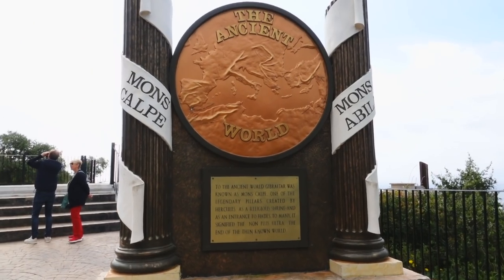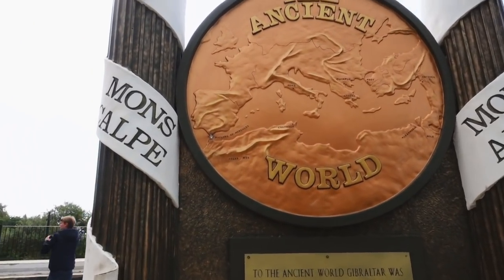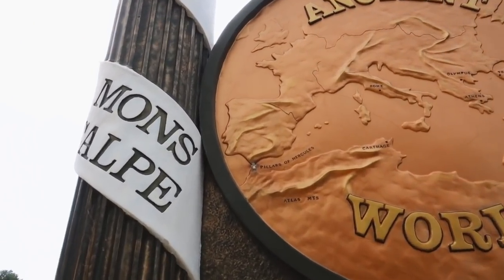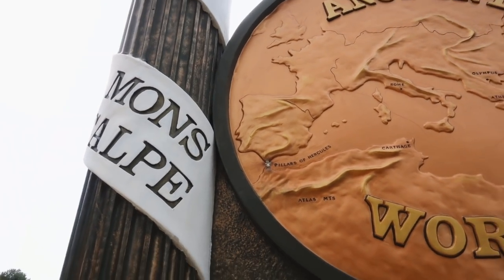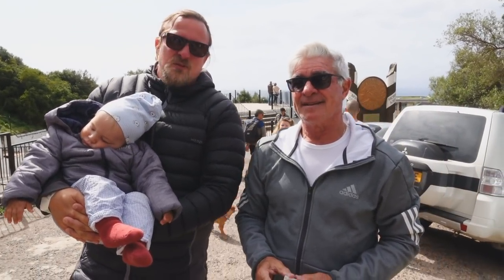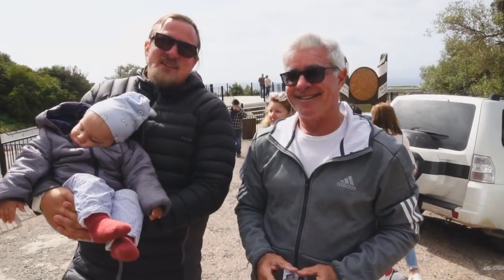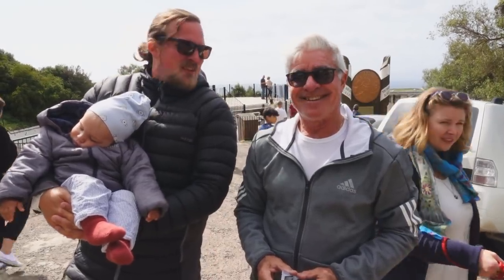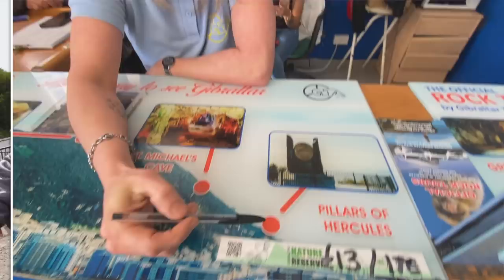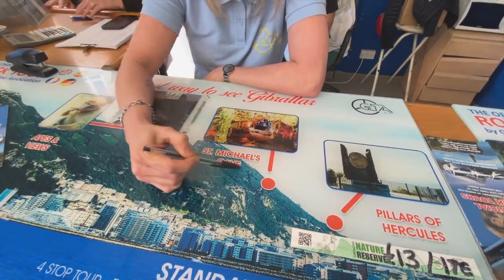These are the two pillars that Hercules was supposedly splitting Africa and Europe - that's the myth. We are here with Ronald, our tour guide of Gibraltar - he's a real Gibraltarian. He's gonna do the tour. From there he'll drive us up to the next stop which is a natural cave with a light show.